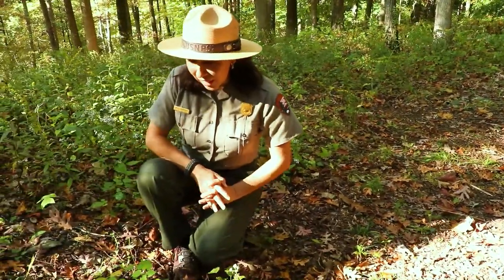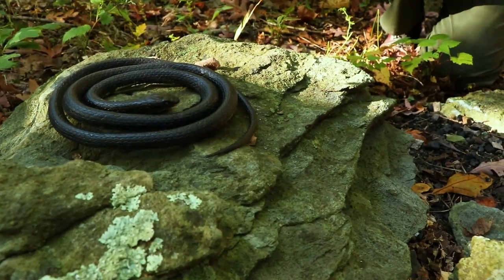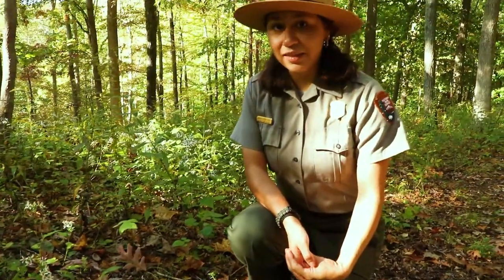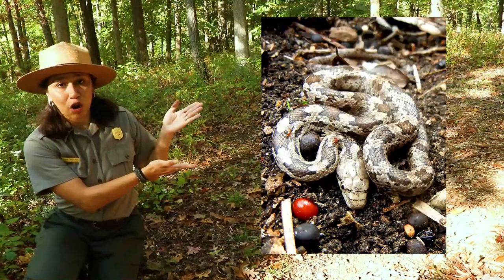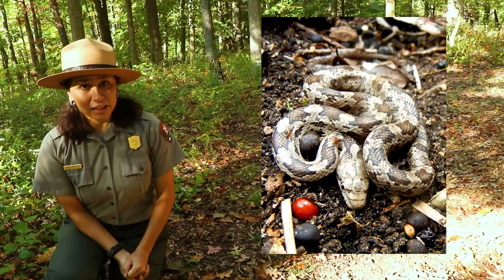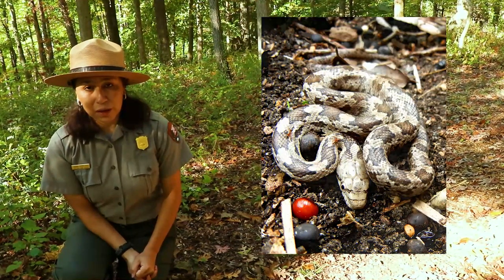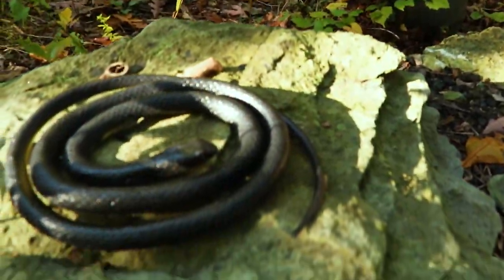The next snake I have here is our Eastern Rat Snake, which is much bigger than the Ringneck even as a baby. It is baby snake season because our baby snakes are born around mid-September, so they're going to be out exploring the world. Baby snakes are often very beautiful — the Eastern Rat Snake has a beautiful pattern: light gray with dark black splotches and a shiny appearance. It does not keep that pattern as a grown-up; as it grows the pattern will fade and eventually it will be all black.